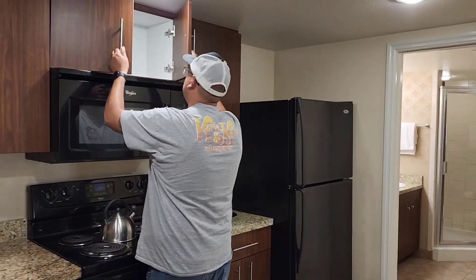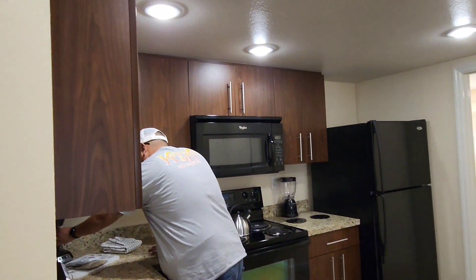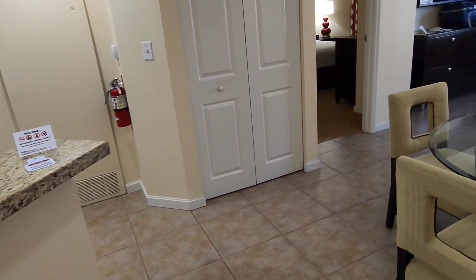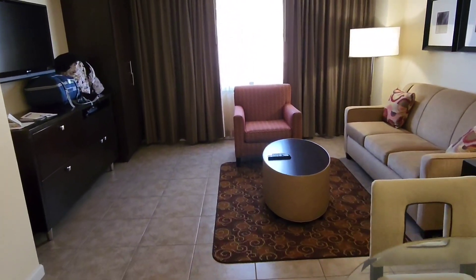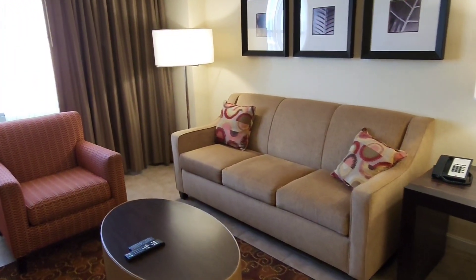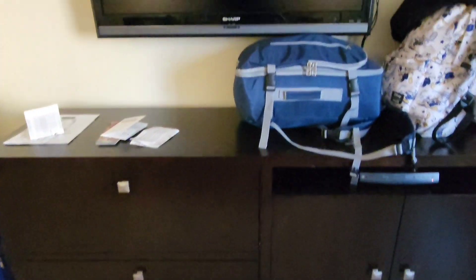Alright you guys, we're at the Grandview at Las Vegas. We've got a full kitchen to our left as soon as you enter, and then a little dining area with a family room, living room area kind of thing. Super cool, spacious. We've got a closet, some drawers here, and a TV.